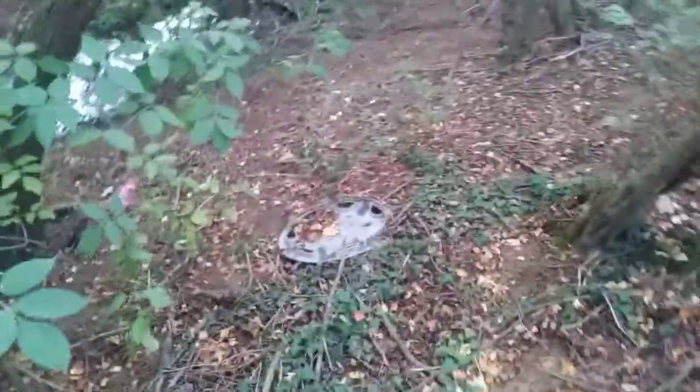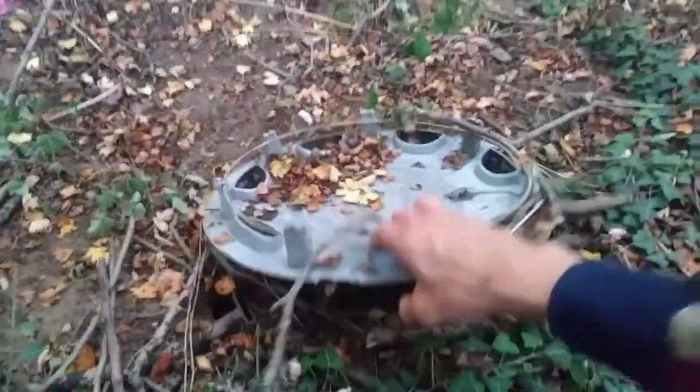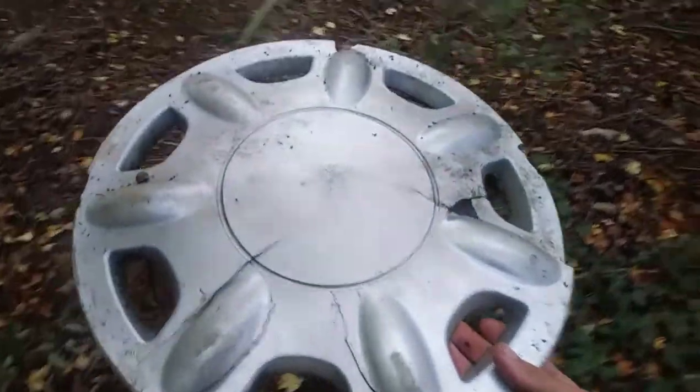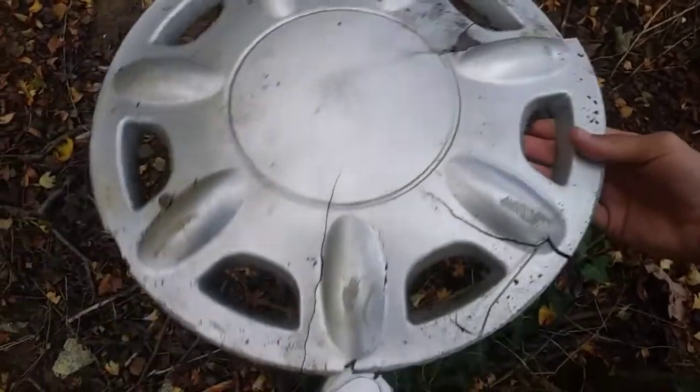So a universal and wow, at first I thought it was a Grom, but it's actually an Arta. These are really rare here, and even though it's broken I'm still gonna take this.